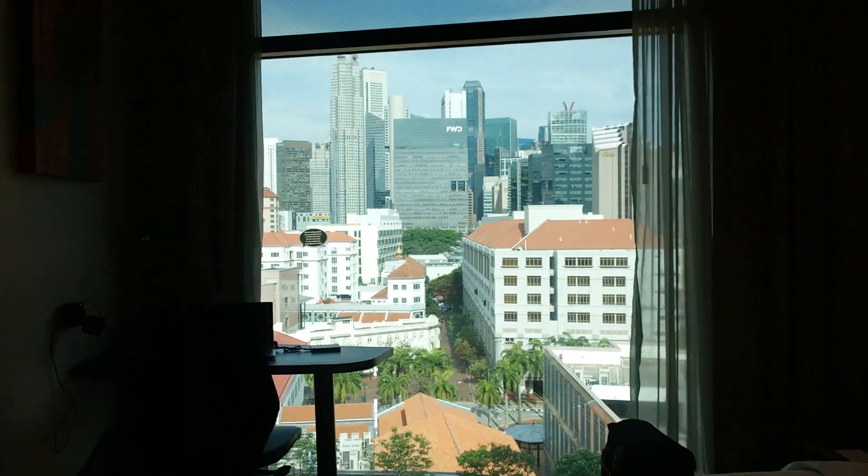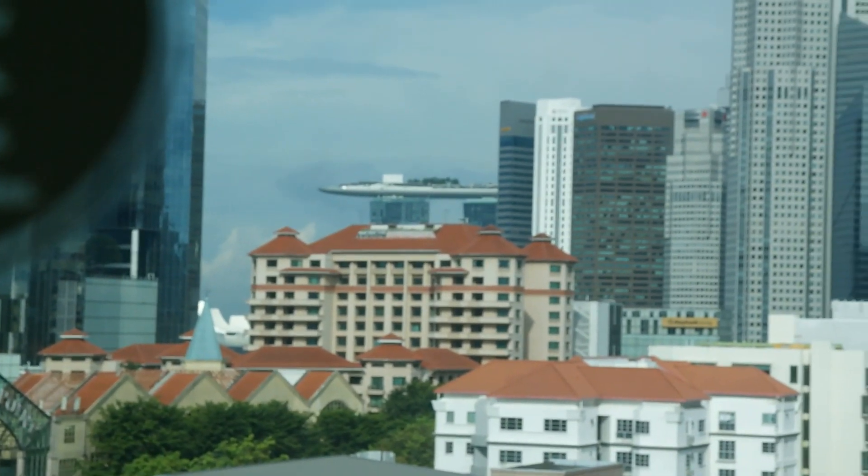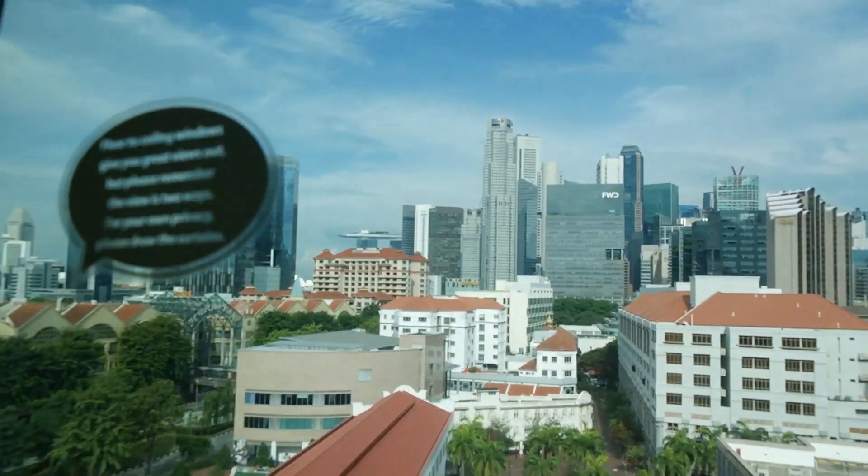And the view — I'm sitting here getting to enjoy this absolutely amazing view. Back there you see the Marina Bay Sands, and here the Singapore skyline.